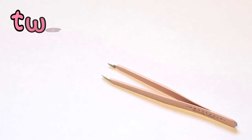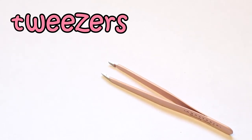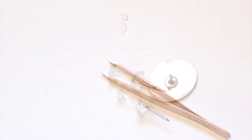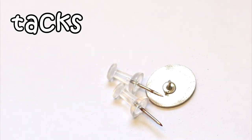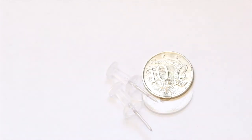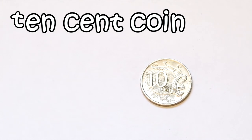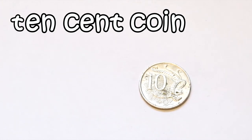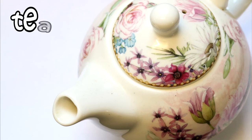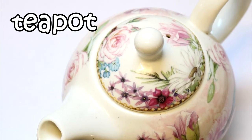These are tweezers. Tweezers start with T. These are tacks. Tacks start with T. This is a ten-cent coin. Ten starts with T. This is a teapot. Teapot starts with T.